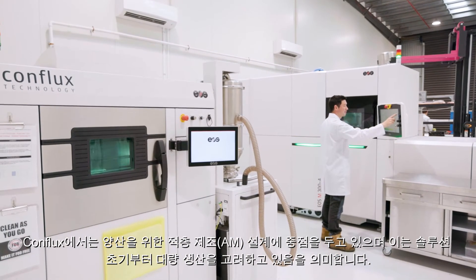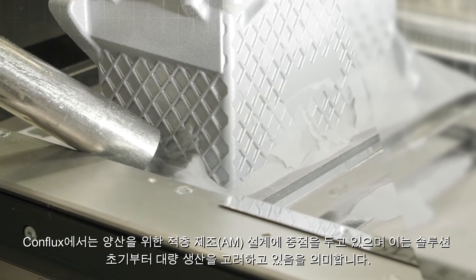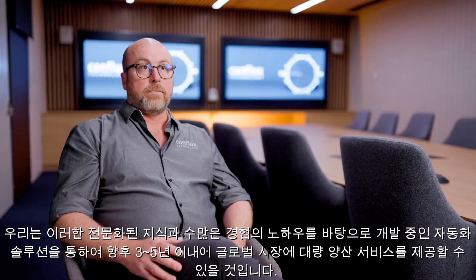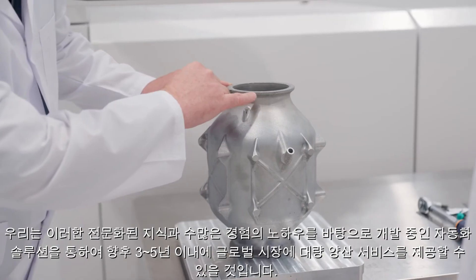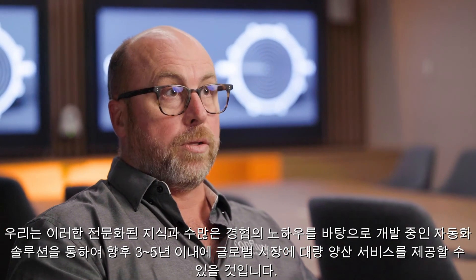At Conflux, we have a strong focus on design for serial additive manufacturing, meaning we consider volume-scale production at the very inception of our solutions. We bring that expertise coupled with process mastery and automation solutions we're developing, to see us in the next three to five years at volume production for our markets around the world.